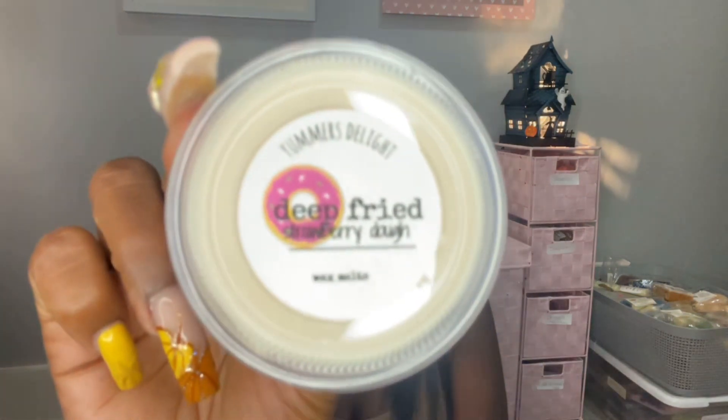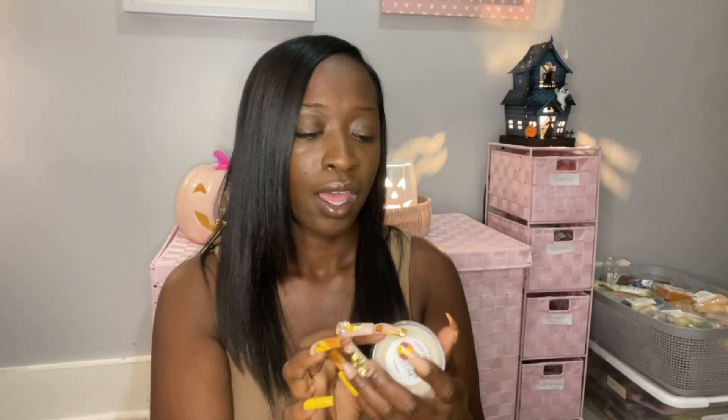Y'all may see some of these in my empties. This is Deep Fried Strawberry Dough, which is strawberry bread and cinnamon sugar doughnuts. I definitely get the cinnamon on top. Yeah, her strawberry bread is really good. This scent just makes me happy — I love strawberry bread and strawberry cupcakes.